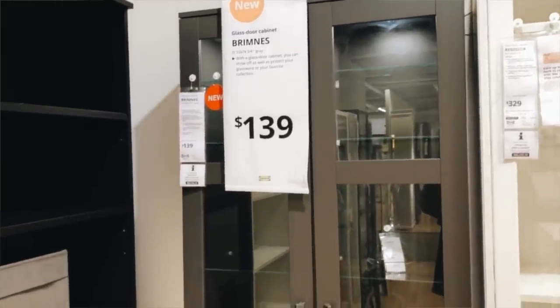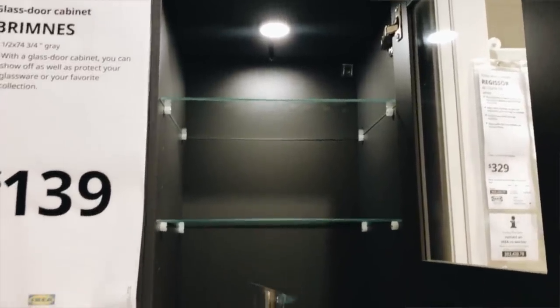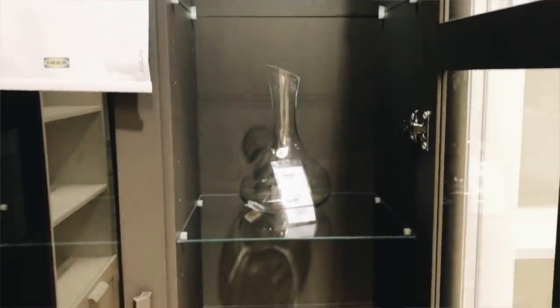I'm also deciding between that piece and another new arrival in gray, which also comes in white and black. It's at a slightly lower price point, but since it's glass, everything will be on display. You could still use it for storage by getting some of the cute IKEA bins and boxes, storing those toward the bottom, and using the upper shelving to showcase pieces. Those are two really great options that are new for 2020 in the organizational space.